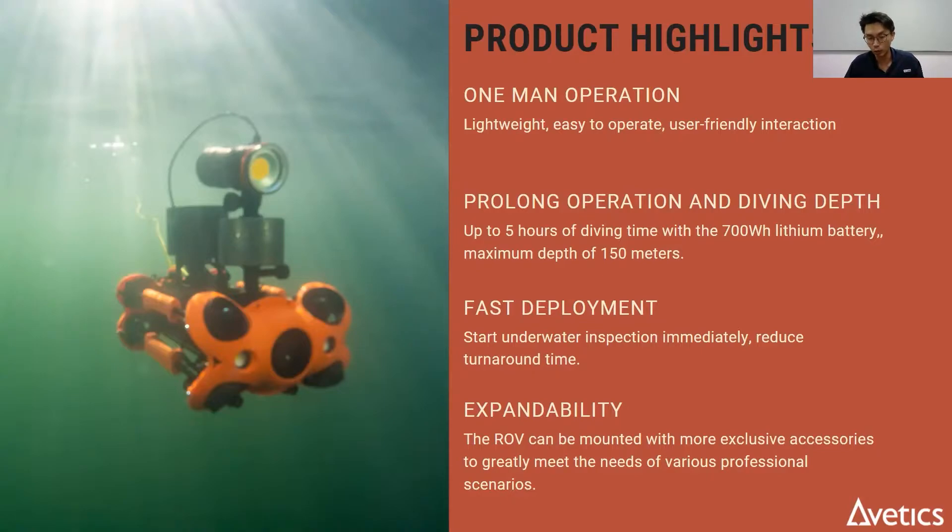The most important feature is the expandability. You can add on different attachments to suit your mission profile. This allows you to invest only in what you need and not have to pay a high price for an over-spec ROV.